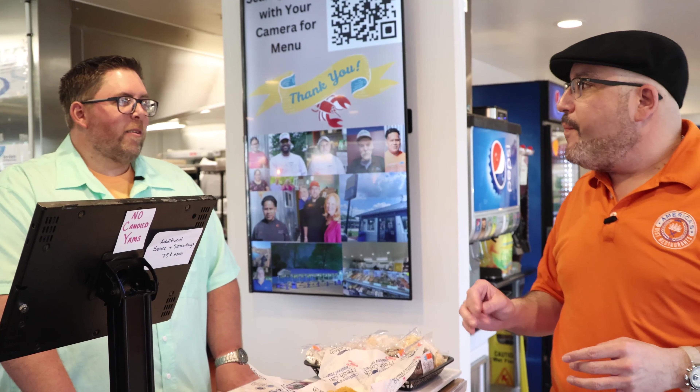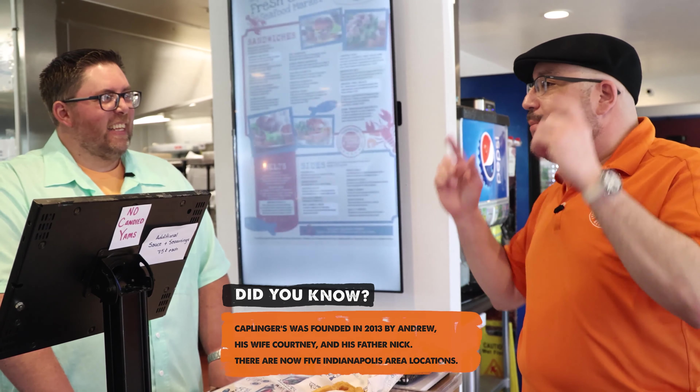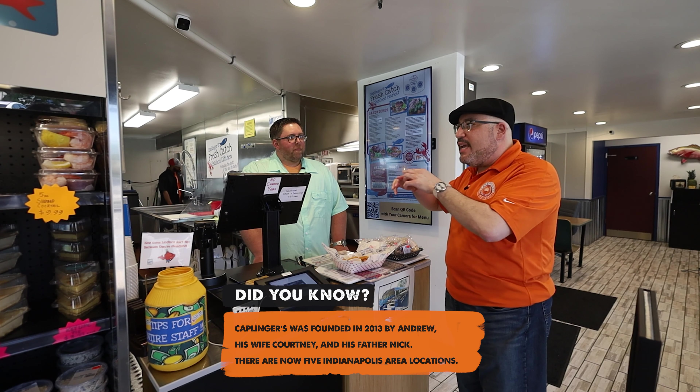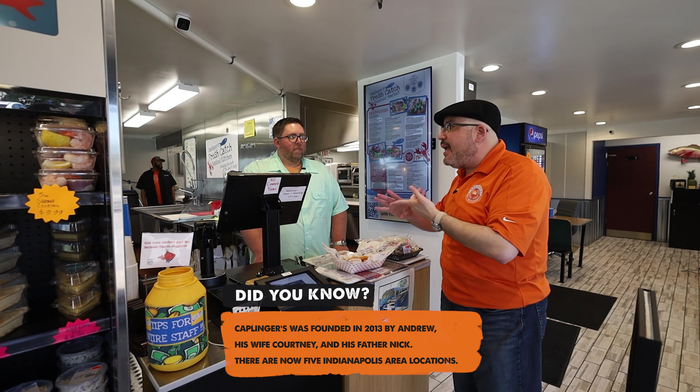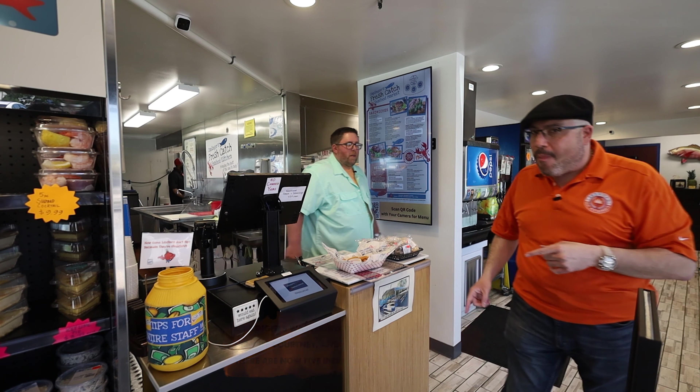Oh my God, I like hearing that! I love it. Now, you have a showcase with fillets, shrimp, and all kinds of things. Can we go around to take a look? Absolutely, yeah. Let's take a look.